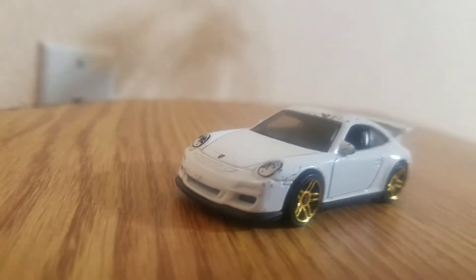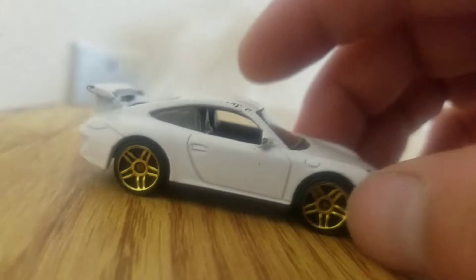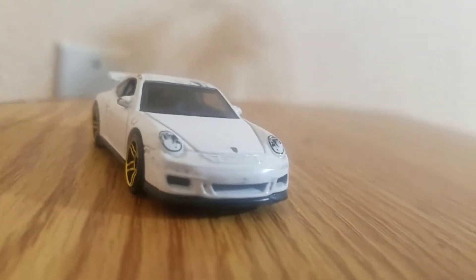Welcome back guys, never feature another Porsche. It's Porsche time. Recently reviewed a Porsche which I'll post the link down below in the comments.